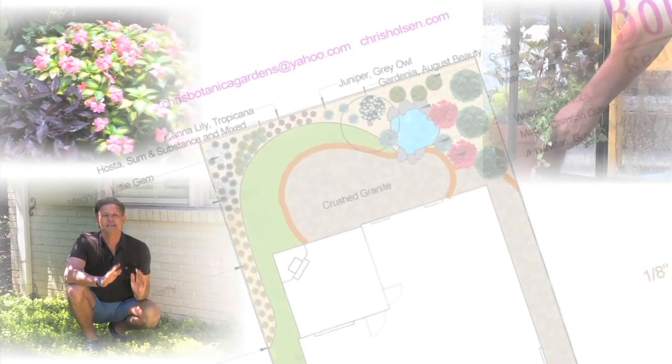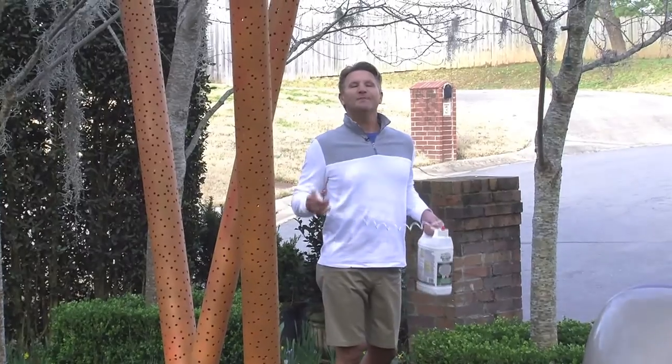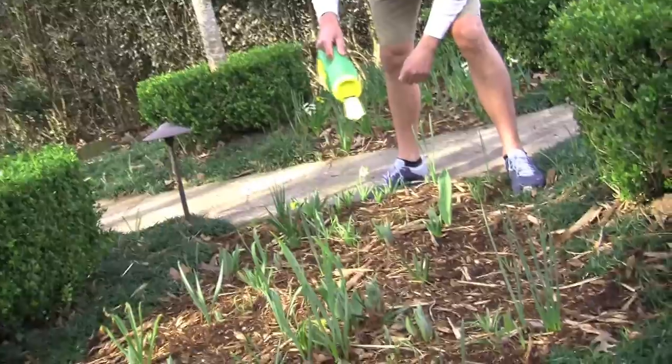I love my flowers in my garden, but to be honest with you, sometimes it's a little bit too much maintenance when it comes to keeping creatures such as deer and rabbits out of the garden.